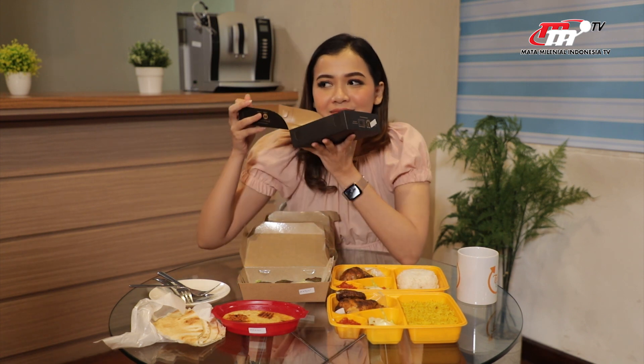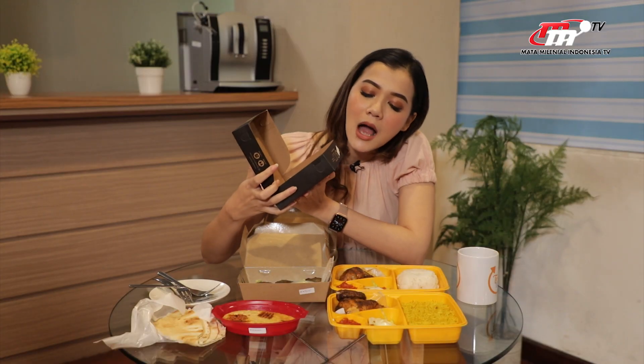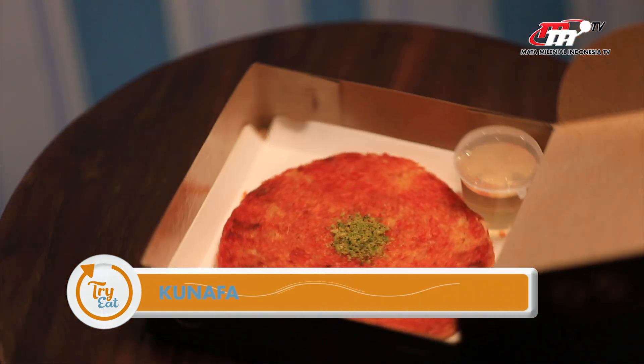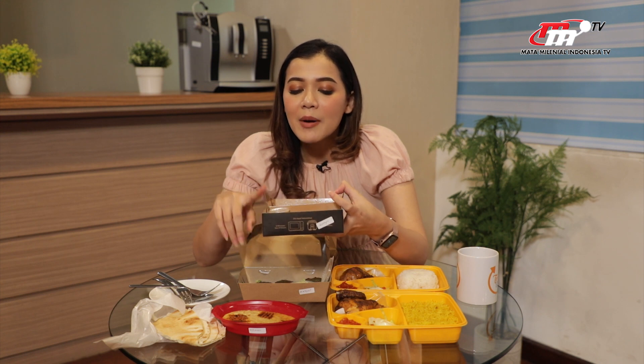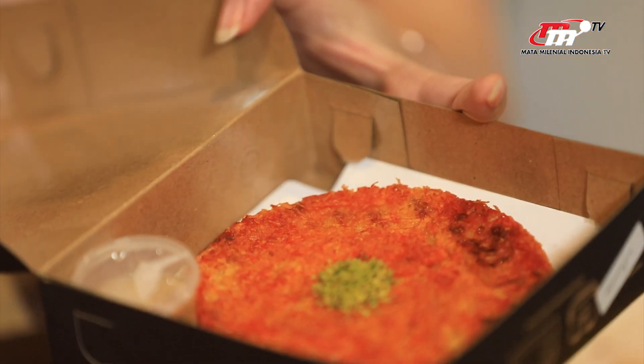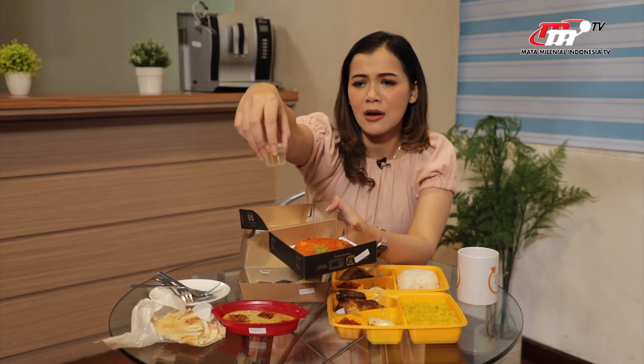Ini yang dari tadi aku penasaran banget. Baunya enak banget. Ini namanya adalah kunava. Ini basically adalah cheesecake-nya orang Middle East, jadi ini ada keju dalamnya. Ini memang basically dessert. Di atasnya dikasih potongan pistachio yang dicacah gitu, terus ditaruh sebagai hiasan. Nah ini ada saus manisnya, sirup manisnya.